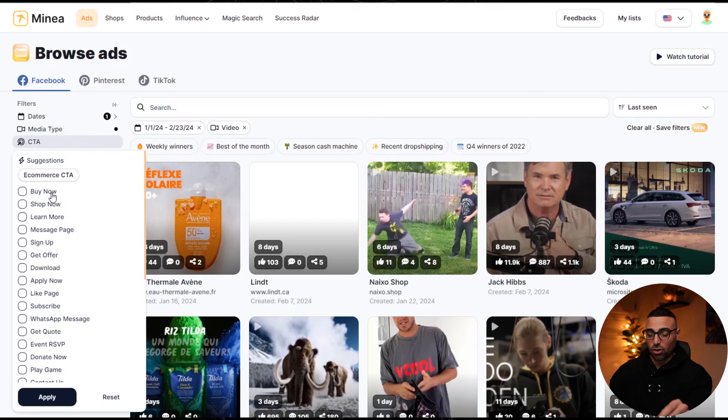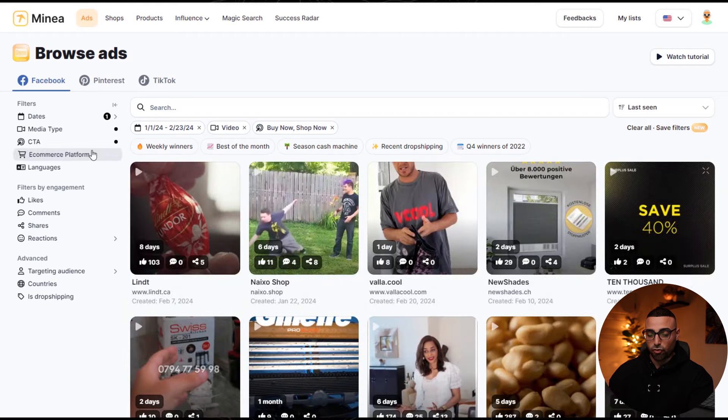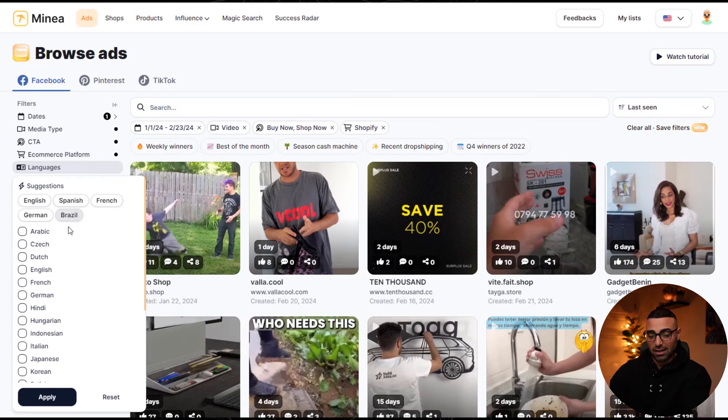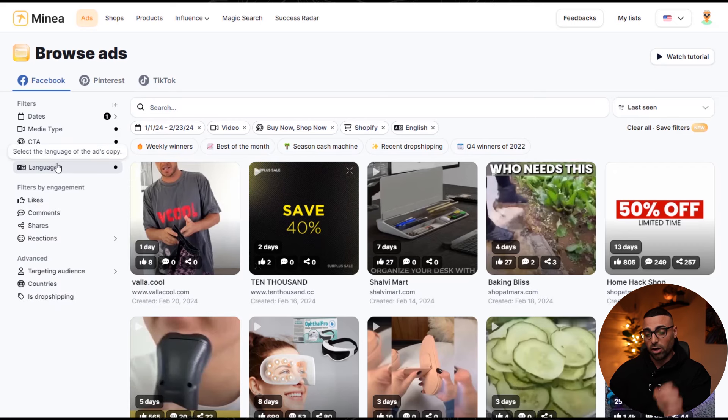For call to action, I usually just want to see 'buy now' and 'shop now,' because this shows us products that people can actually buy right now and will most likely be physical products we can sell. For e-commerce platform, I usually like to choose Shopify. For language, I only want to see ads in English, so I click on English. This is also a very powerful and underrated filter if you live in a country that doesn't speak English — you can look at ads in Spanish, French, German, or Portuguese, understand them, and potentially bring those products to the English-speaking market.